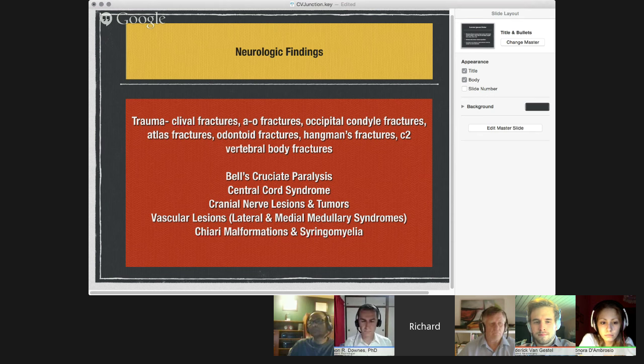There are also several tumors that occur in the cranial vertebral junction area. The clivus and the sacrum are particularly concerning areas for the development of chondrosarcomas, which tend to develop in the clivus or sacrum. As for vascular lesions, you can get brainstem compression in the medullary area that can cause lateral medullary syndrome — also called Wallenberg syndrome — or medial medullary syndrome. Chiari malformations in children and syringomyelia, if there's sensory dissociation between lateral columns and posterior column sensation, are also important considerations.